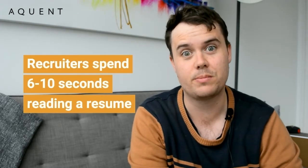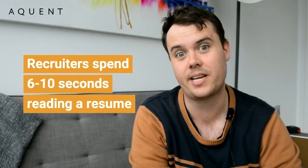There's been a lot of research into how long recruiters and hiring managers actually spend reading your resume, and the answer is a little surprising. On average, recruiters spend anywhere between six to ten seconds reading a resume — it's not long. So you want to give them as much information as you can in as short an amount of time as possible, and the best way to do that is to keep your resume short and sweet.